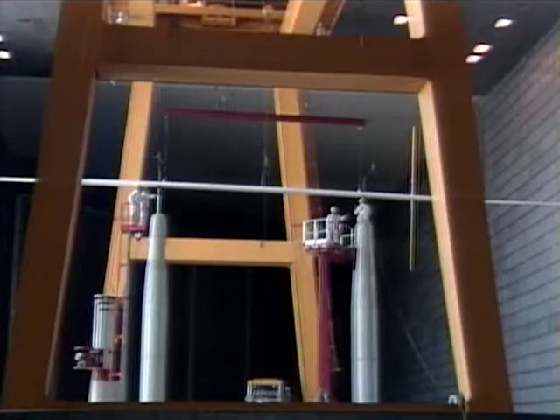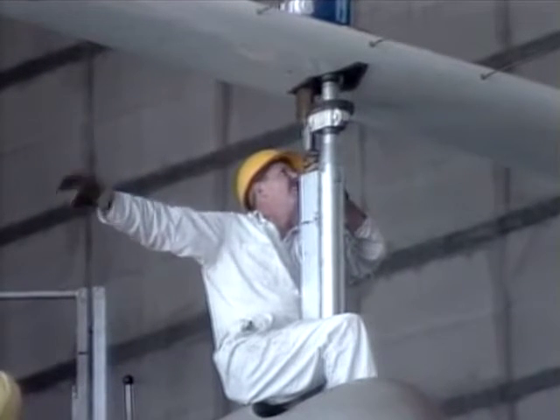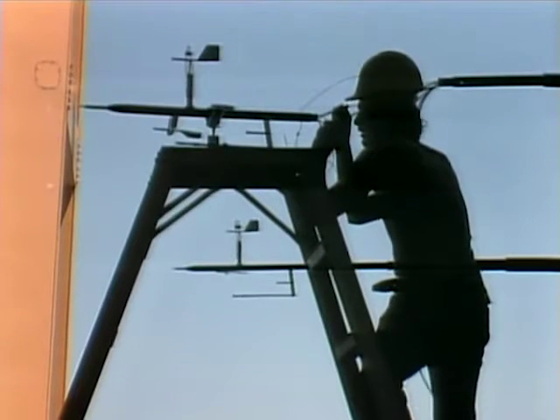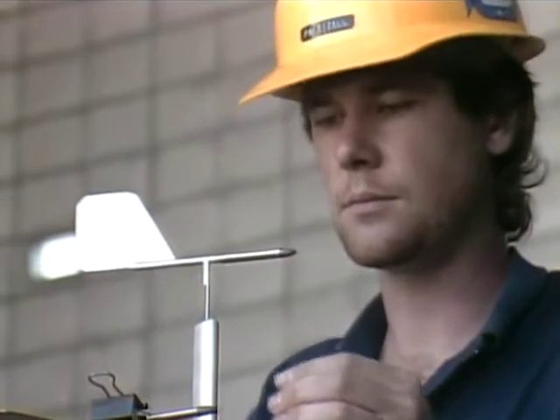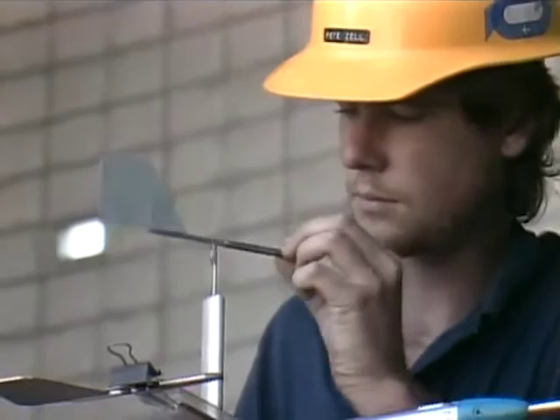Before any aircraft can be tested in the 80 by 120 foot tunnel, a special calibration boom must be installed. The delicate, instrumented 90-foot probe determines the quality of the airflow and helps engineers compensate for effects caused by the wind tunnel itself.